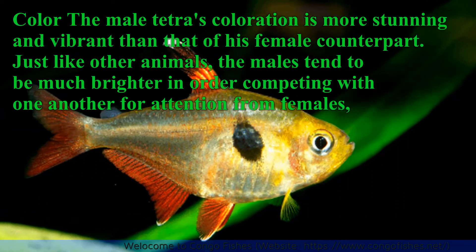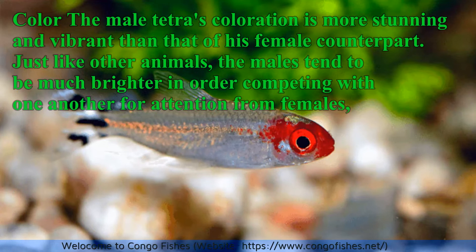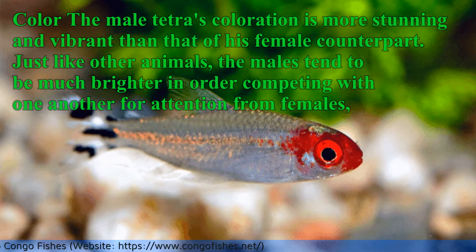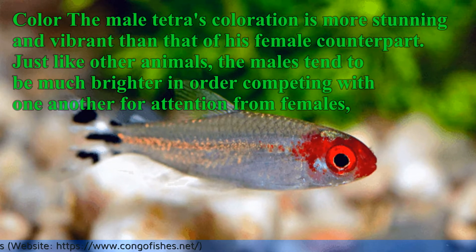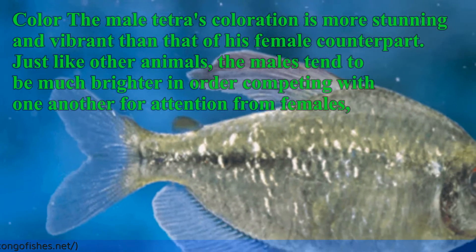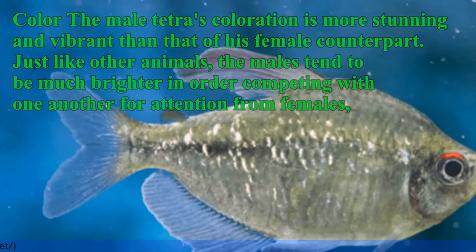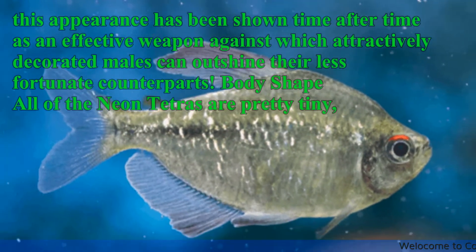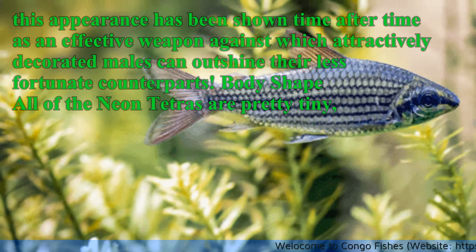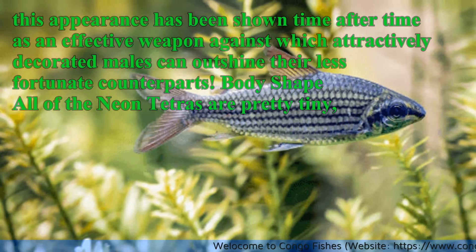Colour: The male Tetra's colouration is more stunning and vibrant than that of his female counterpart. Just like other animals, males tend to be much brighter in order to compete with one another for attention from females. This appearance has been shown time after time as an effective advantage, against which attractively decorated males can outshine their less fortunate counterparts.